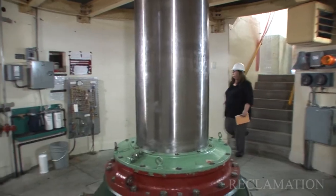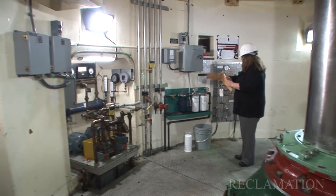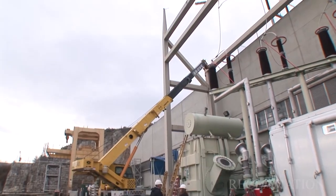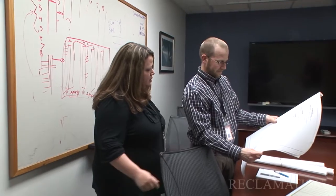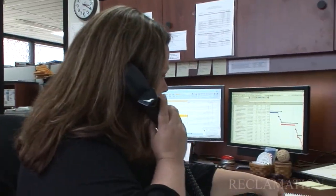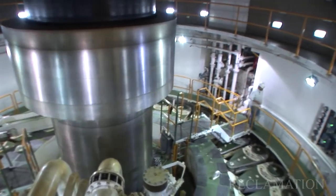I really like construction management because you have something different going on every day. You really learn to juggle a bunch of different tasks. A project manager here could be working on several different projects at any given time, anywhere from the early conception phase of the project all the way through the design process, the acquisition process, the construction process, and even a super critical closeout process where we have engineers commission the units.